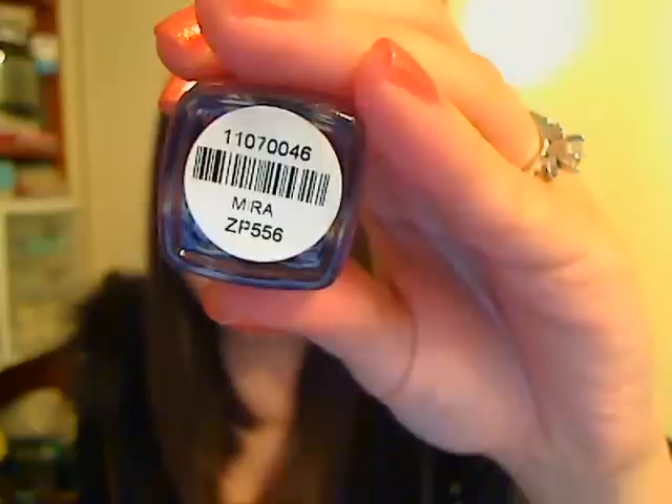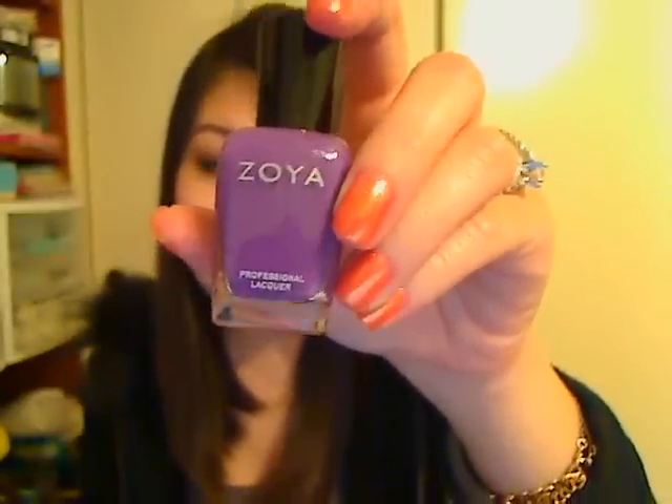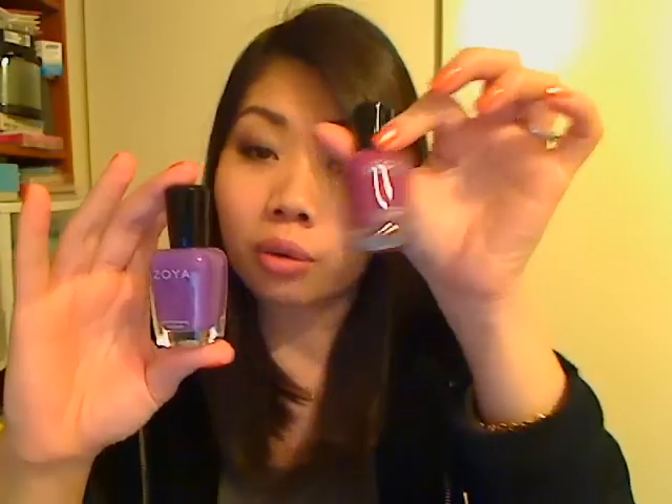Then I got two of the cream finish ones. This one's Mira — just a really nice cream finish, medium blue-toned purple. When I got this, I was kind of worried it was going to be really similar to one I already had, which is Debbie, also by Zoya. But you can tell this one's definitely more blue-toned. When it dries, it actually takes on more of a pinky sheen, so it's more like a warmer purple once it's actually dry. Really, really pretty.